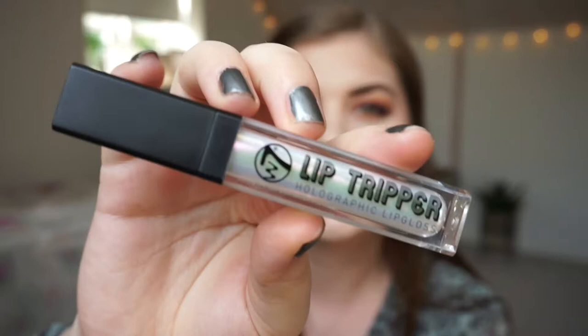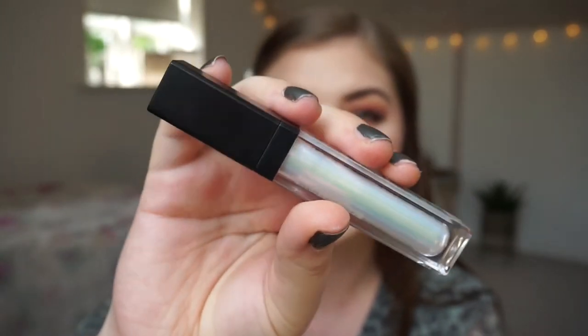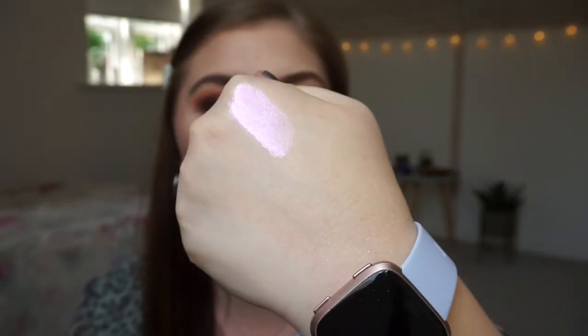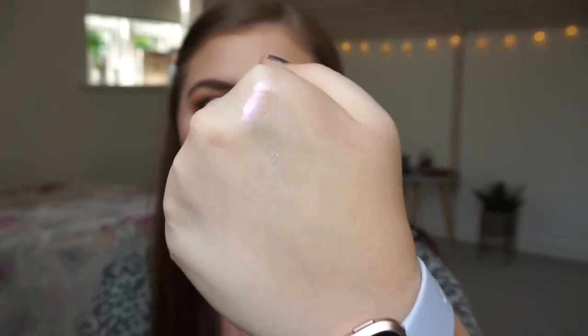The first product is a W7 lip gloss called the Lip Tripper Holographic Lip Gloss. I have this in my roulette pan collab. It's a beautiful lip gloss — you wouldn't think it would be comfortable, but it is. You don't have to build it up. It's a sheer lip gloss with a pink shift from the glitter parts, and I really really like this gloss. I'm not a lip gloss person, but I can wear this without it feeling uncomfortable because it's not sticky.